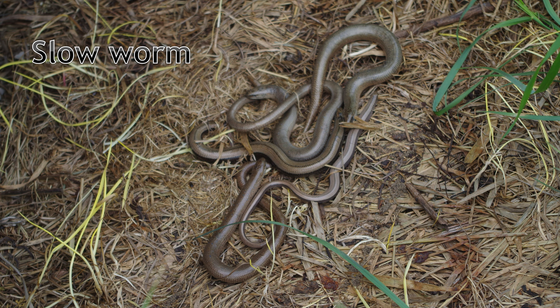The second lizard species in Cambridgeshire is the slow worm. They can often be mistaken for snakes, which is reflected in their scientific name, Anguis fragilis. This translates as fragile snake.